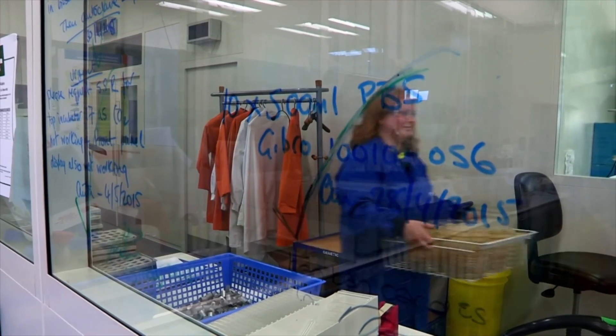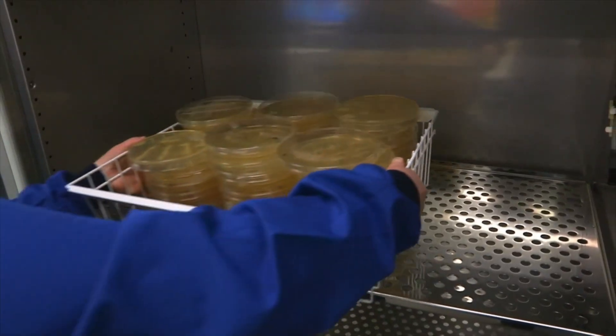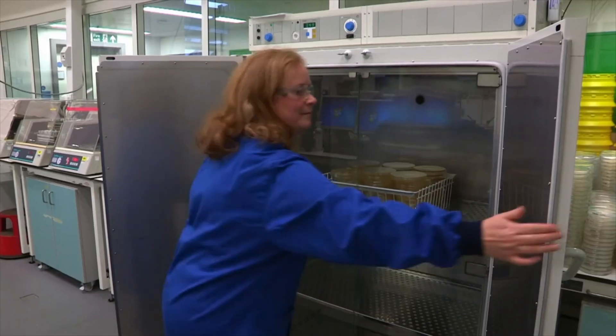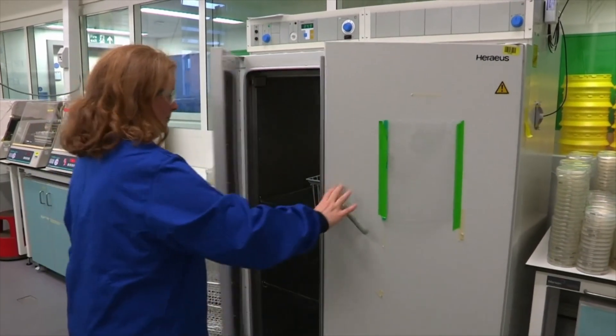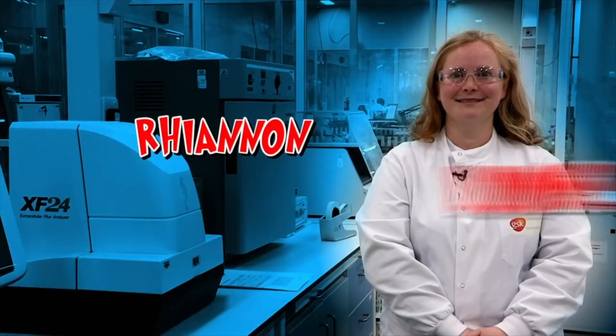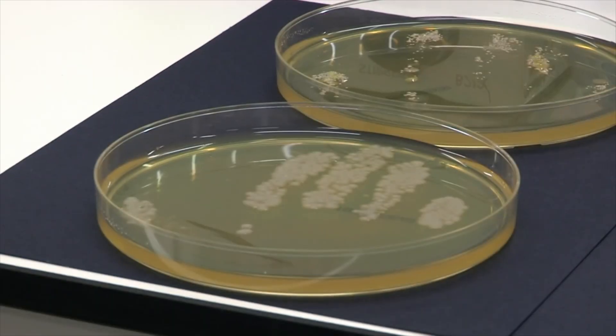Now our samples head off to the lab, where they are put in an incubator set at exactly 37 degrees — the same temperature as your body. They will happily grow in this perfect bacteria-breeding environment for 48 hours. Keeping an eye on our batch is virologist Rhiannon Lowe.